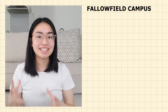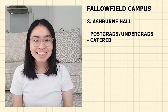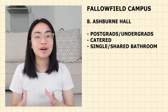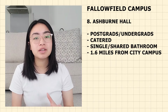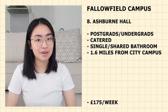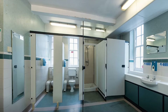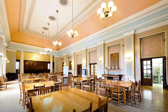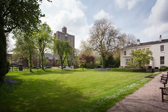Now moving on to Fallowfield Campus accommodations. The first is Ashburn Hall — for both undergraduates and postgraduates. It is catered, meaning you don't have to cook for yourself, though a small kitchen is available in each flat. It is singles with shared bathrooms. It is 1.6 miles from the city campus — 36 minutes walking, 9 minutes cycling and 19 minutes by bus. Priced at £175 per week. Catering provides two meals Monday to Friday during term time. You'll also have beautiful outdoor spaces, a common dining hall, a music room and a library.